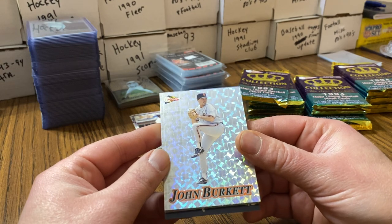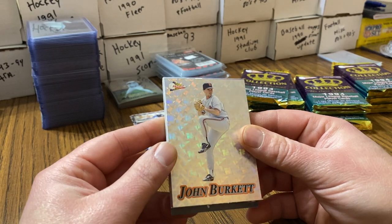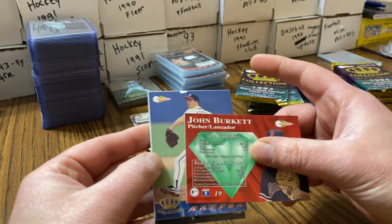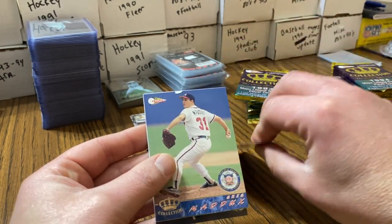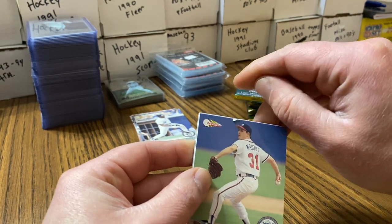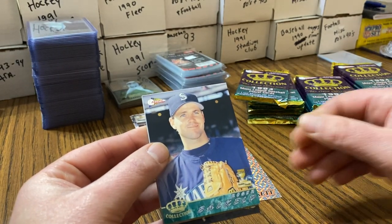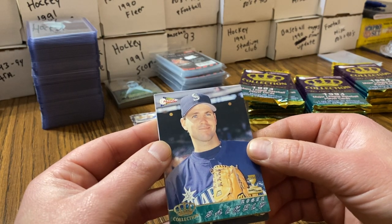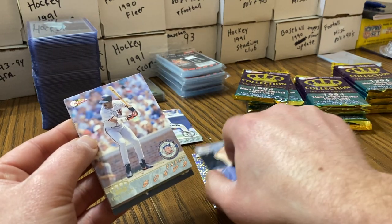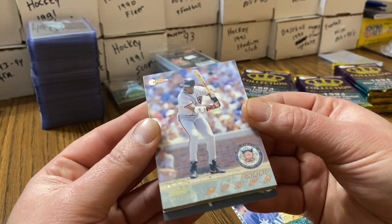Oh wow, here we go — here's another insert! Look at this one — look at how shiny that one is. John Burkett. Greg Maddux — ouch! Maddux is done for. I think cracking those packs is actually what causes the paper loss, because this pack is just as stuck as the other one. Here's another Bonds, but there's no paper loss on these — none.